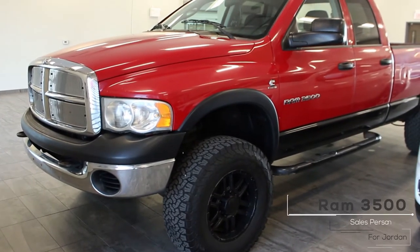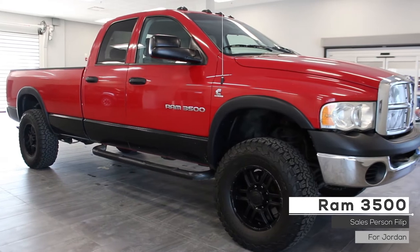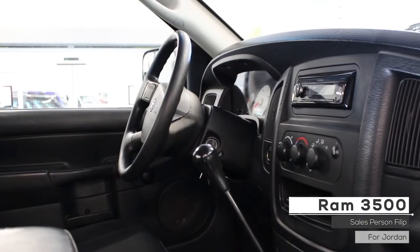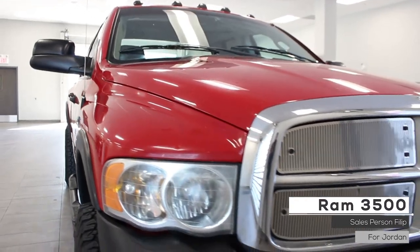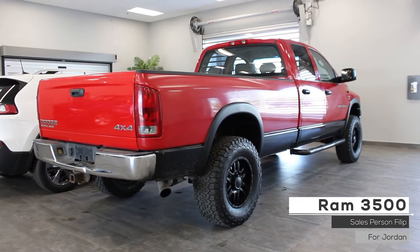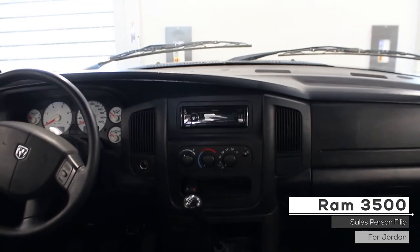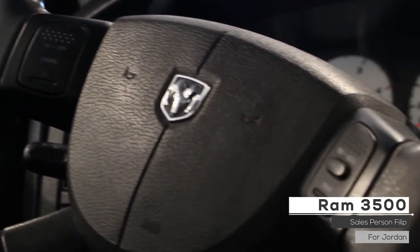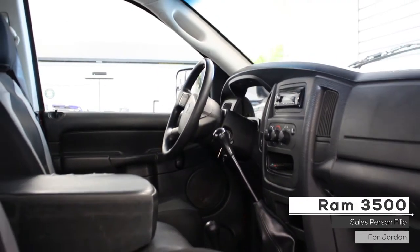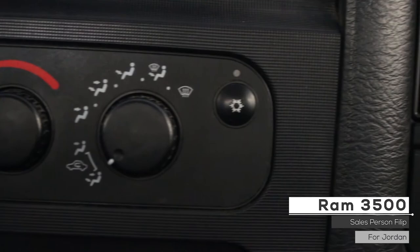Hi Jordan, this 2004 Ram 3500 comes equipped with a 6.9 liter diesel engine, manual transmission, halogen headlamps, 18-inch aftermarket wheels, and a trailer hitch receiver with a bright red exterior. Aside from your standard features, this vehicle includes a steering wheel mounted cruise control, and it also comes equipped with an AM and FM radio, climate control, and additional vehicle options.